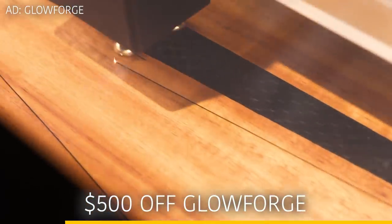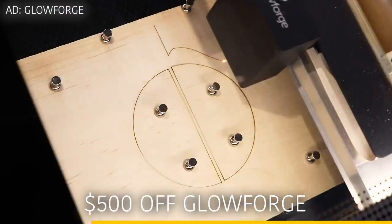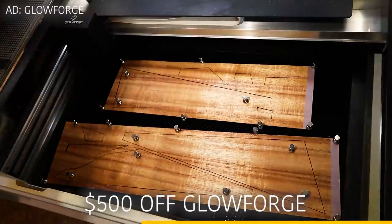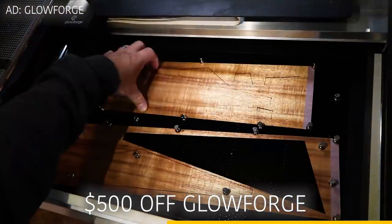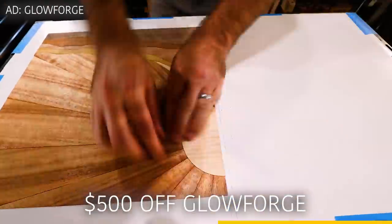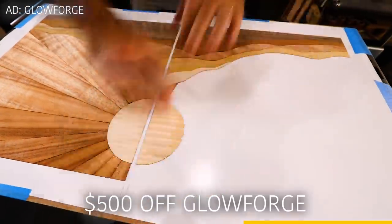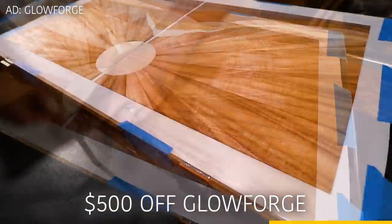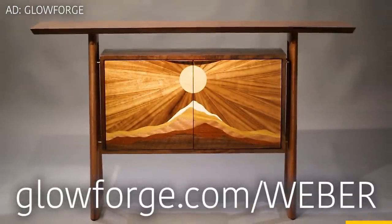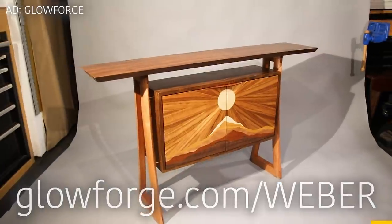My Glowforge laser has changed the way I design, build, and even think about woodworking. It's the fastest, quietest, and most accurate machine in my shop. It's so easy to learn that my kids regularly use it to make craft projects, but it's powerful enough to produce fine furniture or even start a business. I've got a coupon code that can save you up to $500 on a Glowforge and supports my channel as well, so if I've inspired you to try one, go to glowforge.com/weber to get started today.